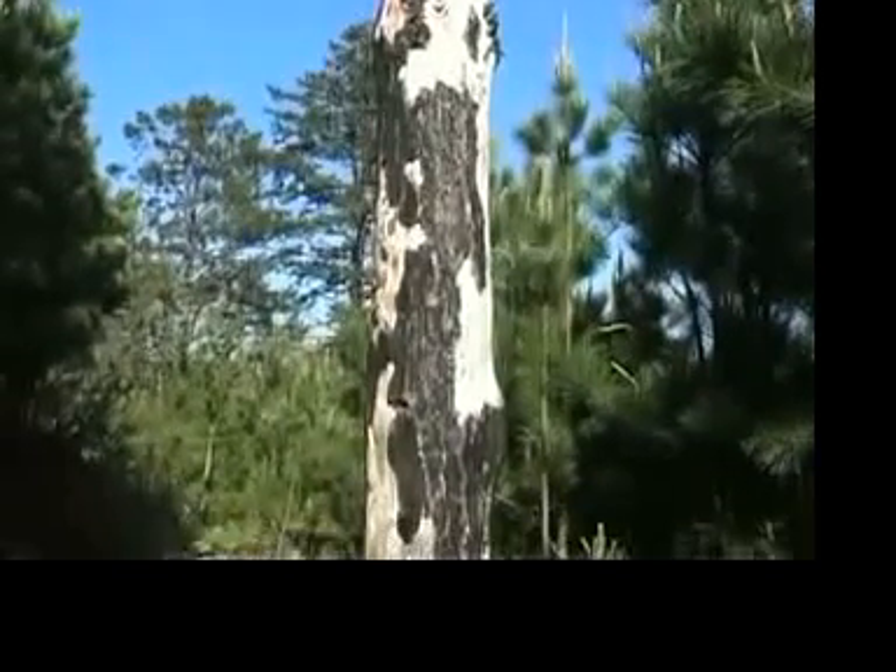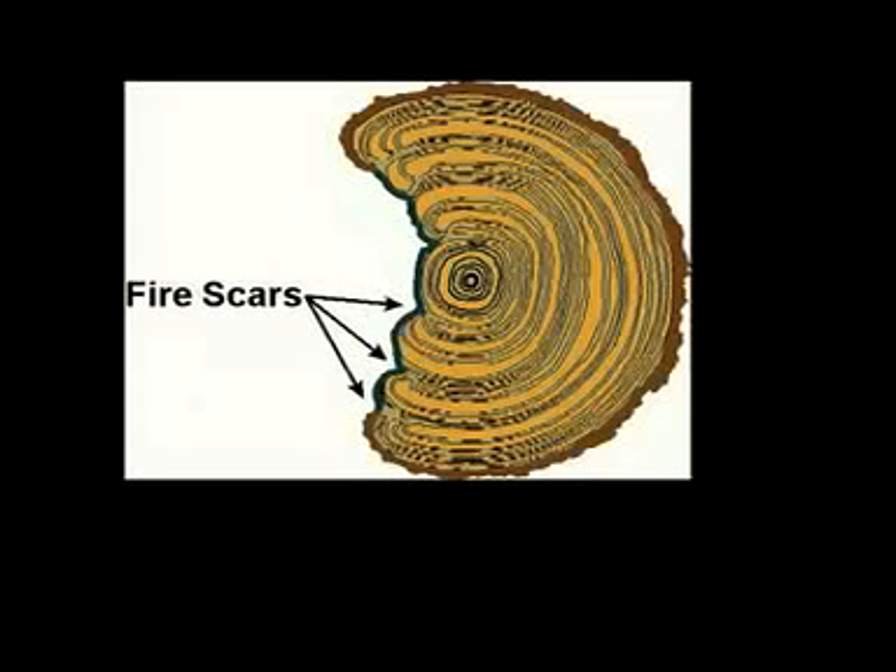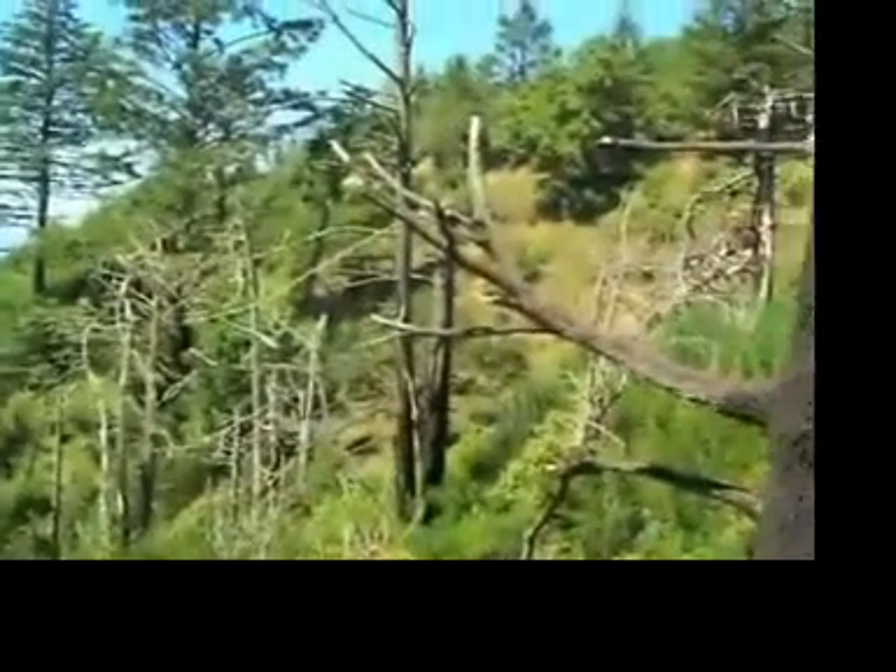A couple of clues you can look at are fire rings, which are literally the rings of a tree that have fire scars in them. Those can help you figure out when a fire occurred historically.